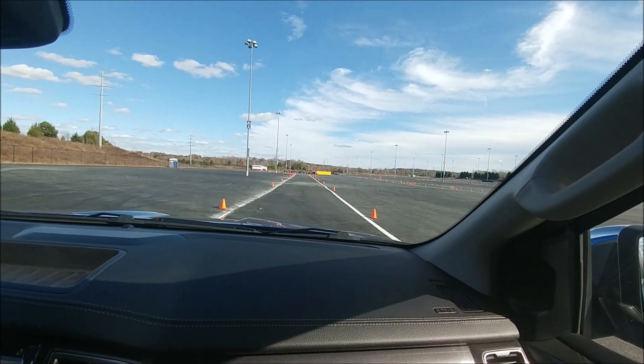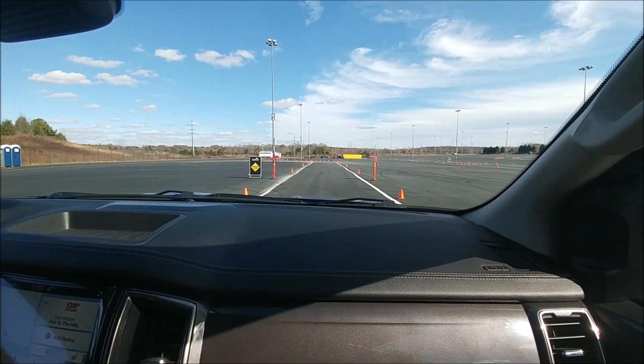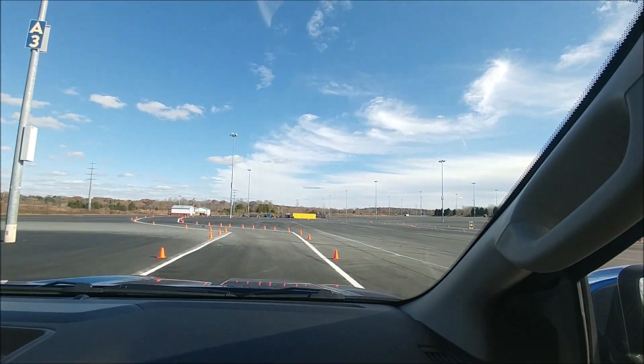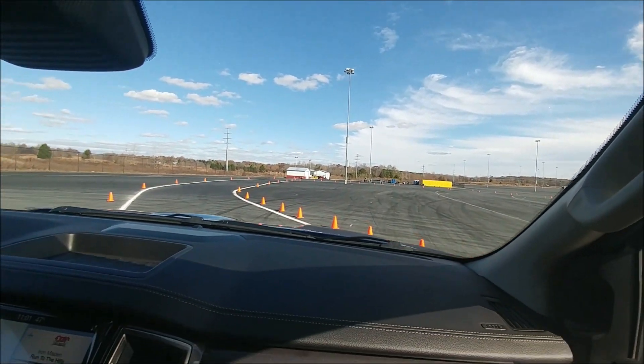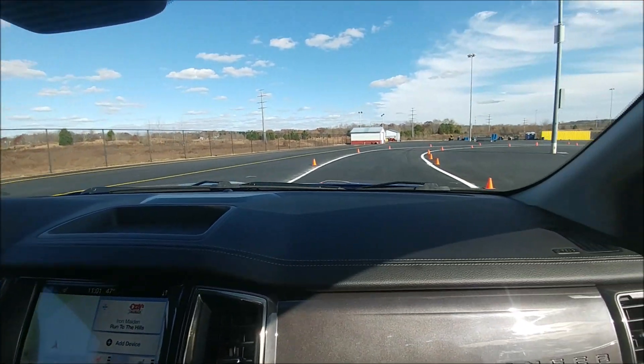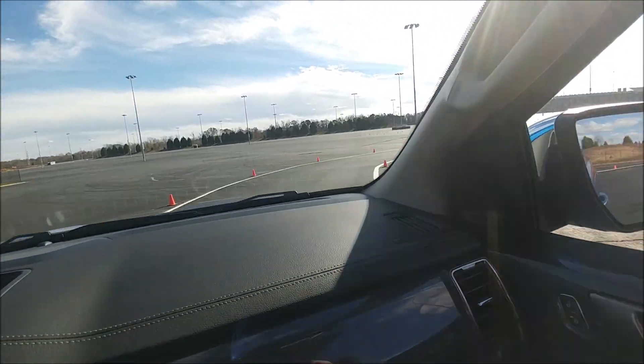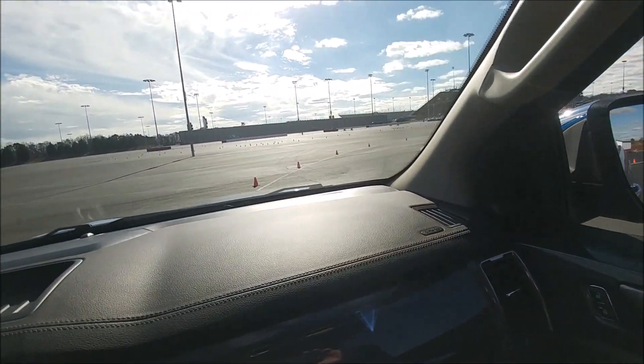Here we go! Talk about torque and acceleration, Steve. You just did it. How'd that feel? Really good. Unbelievable. Well, that had some torque to it. It actually had me wondering. Taking the curves nice.